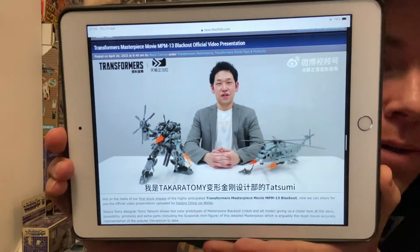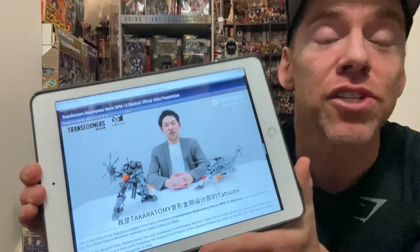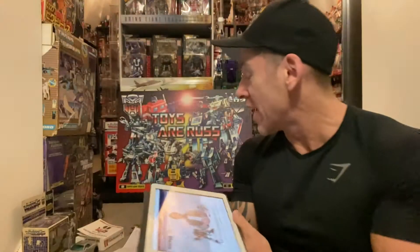I gave a quick video the other day about the new movie Masterpiece figure Blackout. I know people have really gone mad for this - I've had quite a few views on that and loads of questions. I'm directing you to TFW2005 where there's a full video from the designers. It's from Hasbro China via their Weibo account and it looks stunning, it really does look very good. Lots of good movie things coming up at the moment.